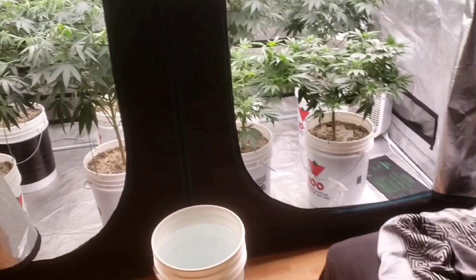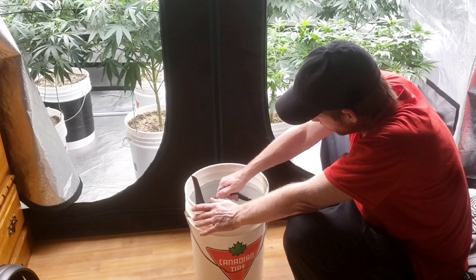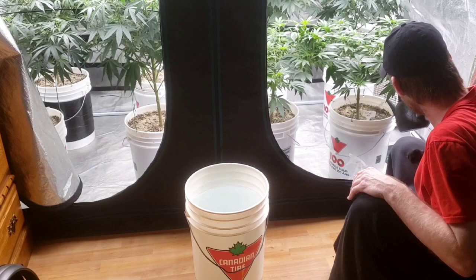We're gonna water them. No more milk jugs - I like this. This is pH'd to 6.2. I do a little simple thing like that and I diatomaceous-earthed, guys - I put diatomaceous earth in every pot.